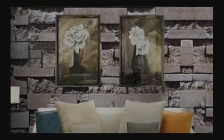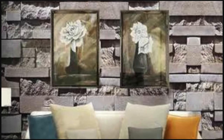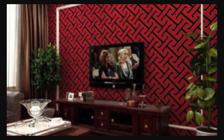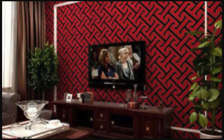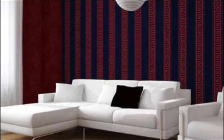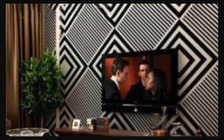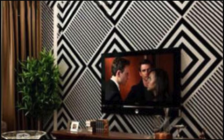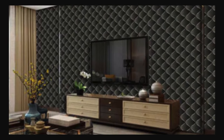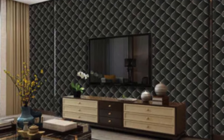Step into rooms adorned with textured patterns that seem to dance in the light, creating an ever-evolving visual spectacle that captivates and inspires. The versatility of our collection allows you to curate an environment that resonates with your individuality — whether you seek the warmth of natural landscapes, the sleek sophistication of modern aesthetics, or the whimsy of artistic abstraction. Our 3D wallpapers provide the canvas for your personal narrative, enhancing the ambience of your living spaces and making each room a reflection of your style.